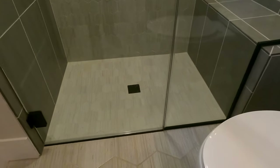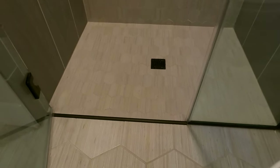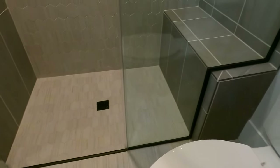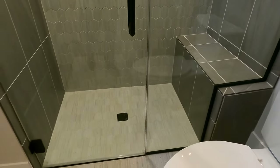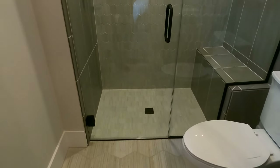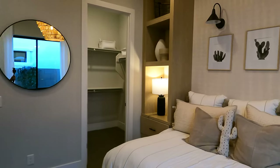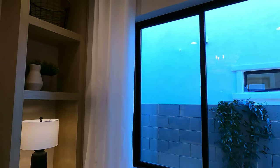One good thing to note is that these are what's called zero entry — there's no step, you just walk straight in. These are really nice for people who get injured or need a walker or cane, so you don't have to worry about tripping on a step. These are all dual pane windows. They're black, though I did see a note that black might not be an option — I think it's just supply chain issues.